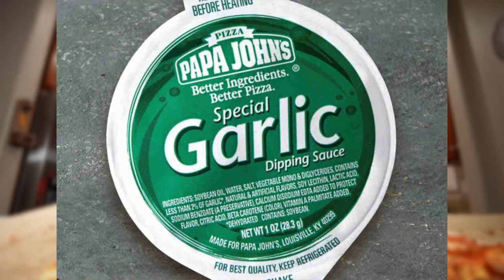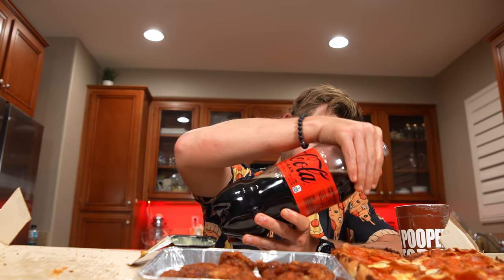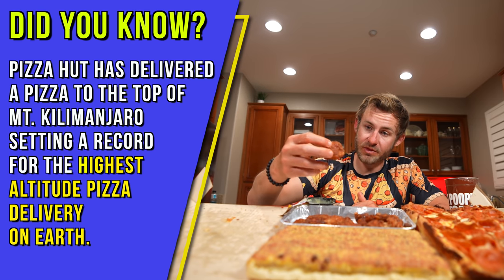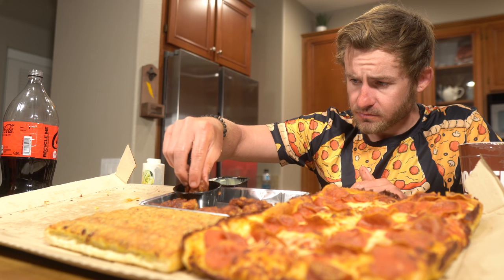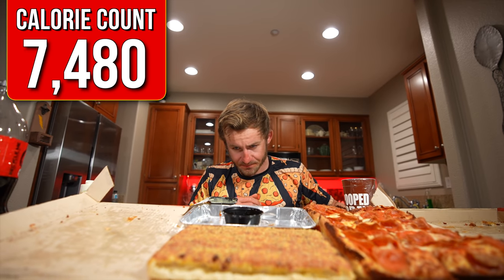Papa John's is usually the one that dominates the garlic sauce game, but let's see what Pizza Hut can do. Pizza Hut — not bad. It's delicious. Our third pizza is down. Pizza is delicious, but the crust is just dense. Now we're going to get into our boneless honey barbecue wings — these look absolutely amazing. Let's get some protein in. The wings are down.